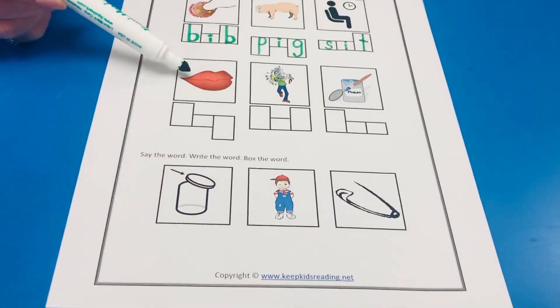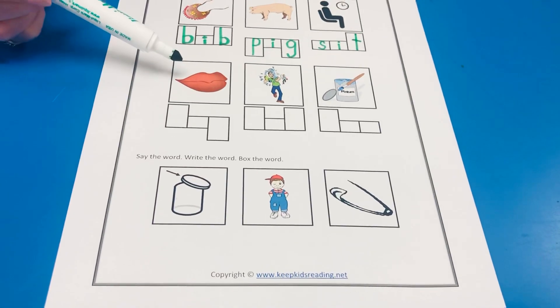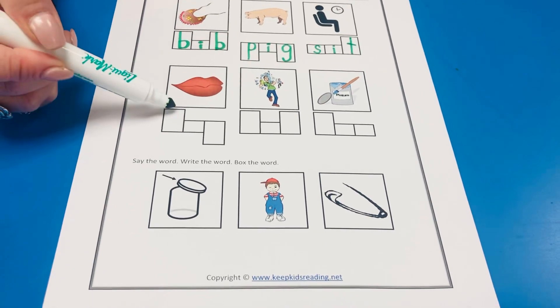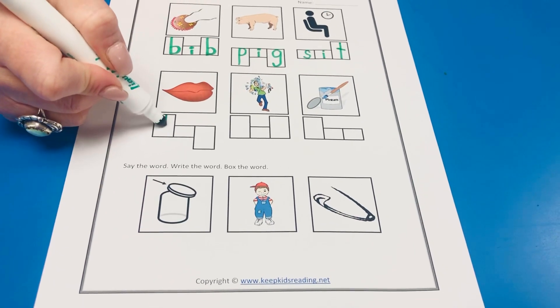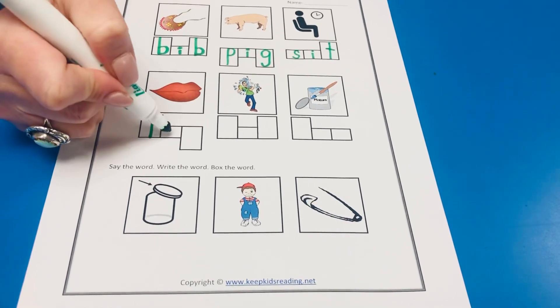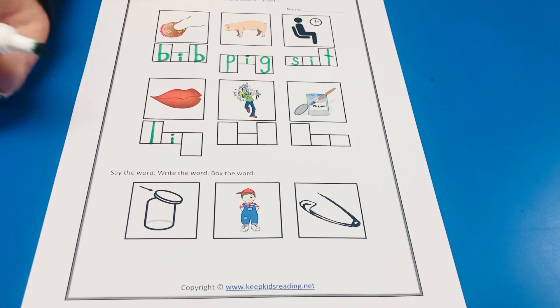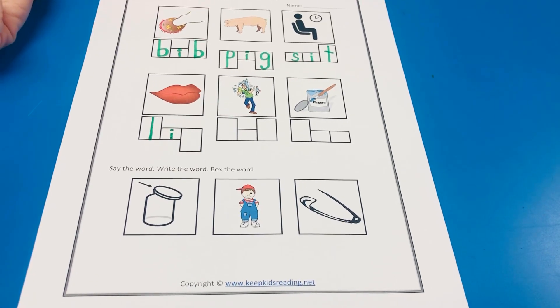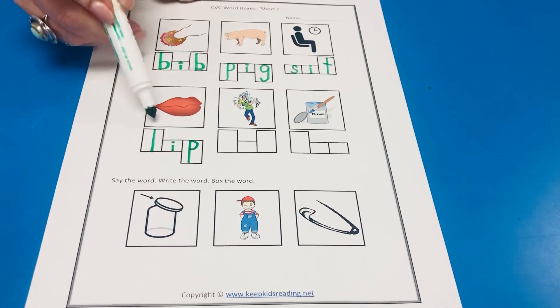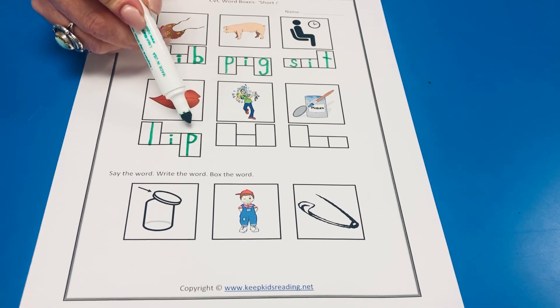Now, this is a lip. Lip. What does lip start with? L. Good, that's an L. I — our short I. Puh. There's our P. P has a tail. L — I — puh. Lip.